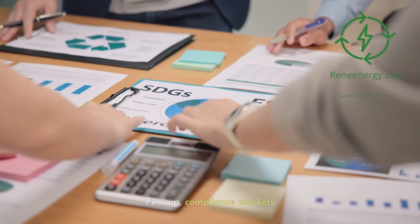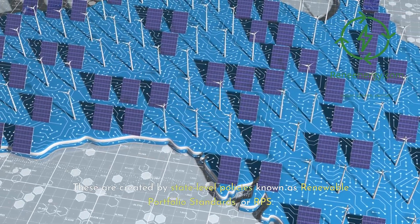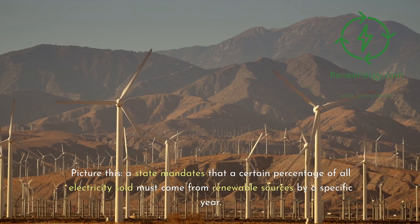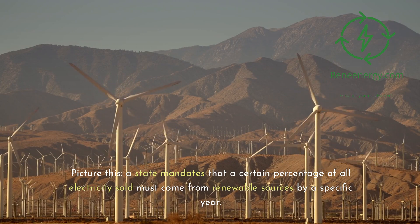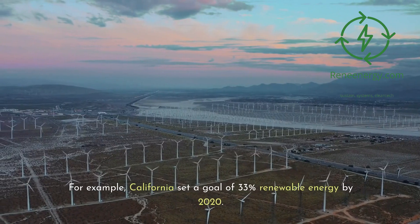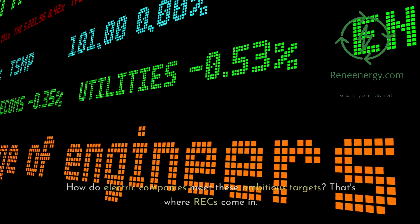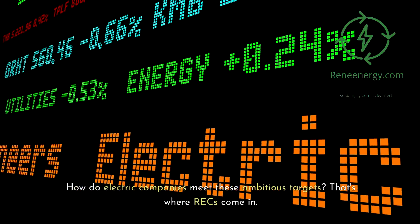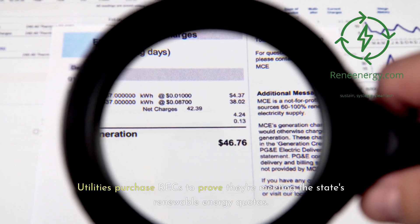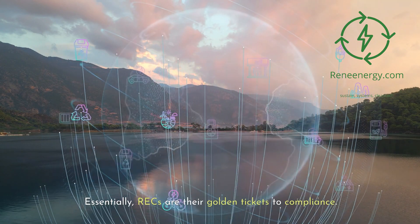First up, compliance markets. These are created by state-level policies known as Renewable Portfolio Standards, or RPS. A state mandates that a certain percentage of all electricity sold must come from renewable sources by a specific year. For example, California set a goal of 33% renewable energy by 2020. Utilities purchase RECs to prove they're meeting the state's renewable energy quotas — essentially, RECs are their golden tickets to compliance.